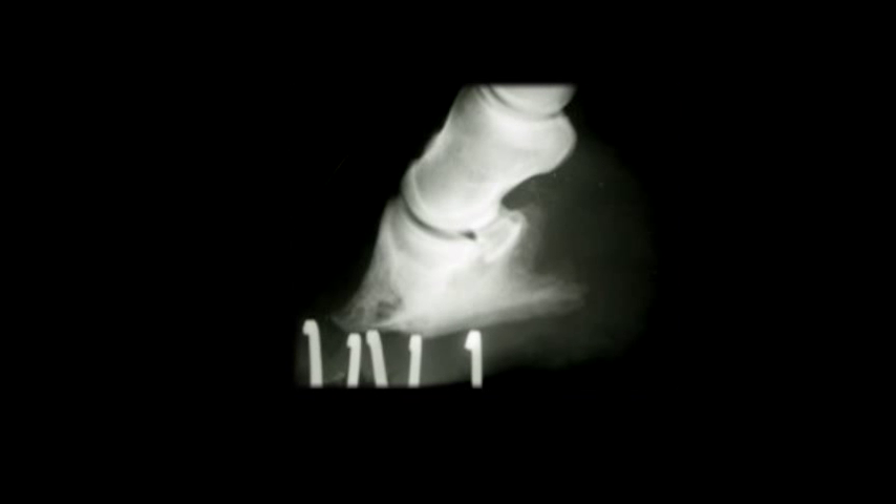Once that has occurred, normal circulation will return to many areas of the foot and the foot will start to grow again.